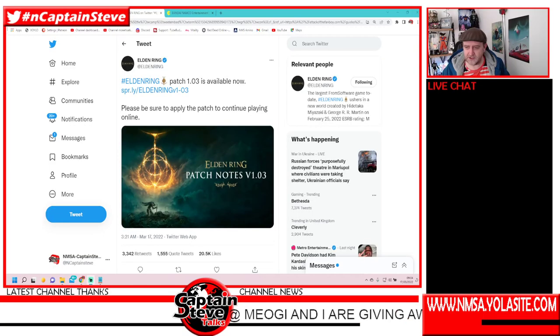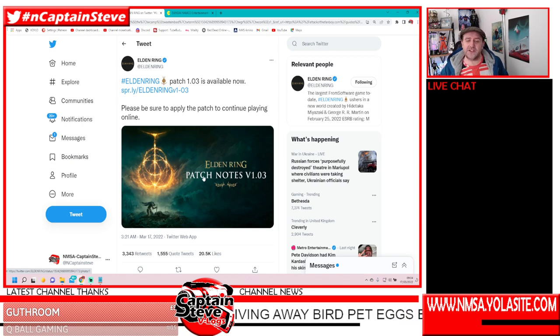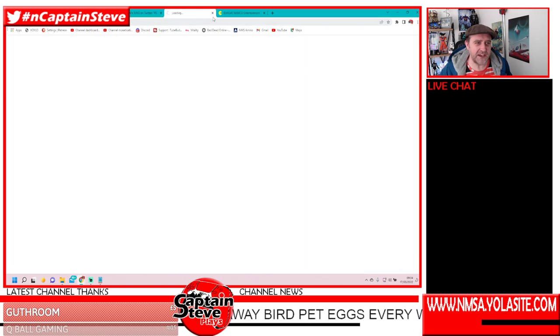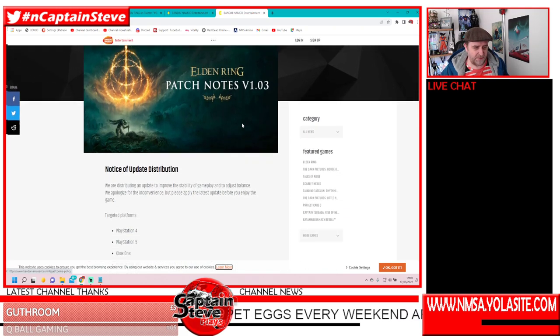There's some new patch notes that have just come out while I was sleeping over here in the UK. I was looking at Twitter at 3:21am — I was very much asleep at that time. Out came these patch notes over on Twitter, but if you hit the link, it takes you over to the Bandai Namco patch page, and here it all is in glorious detail. I'm going to drop a link to this inside the video description.